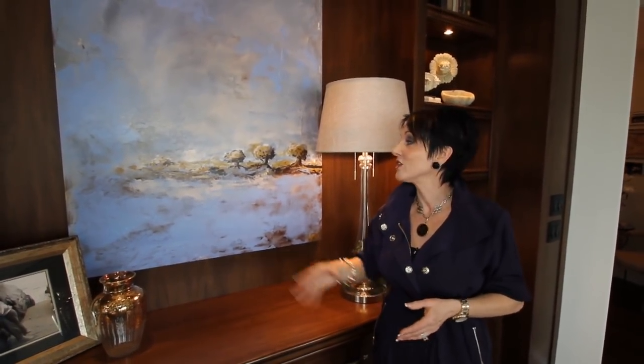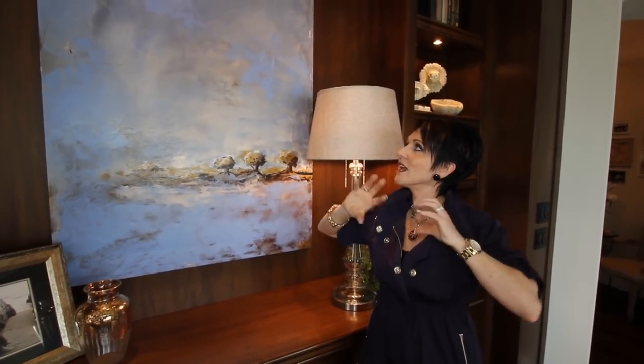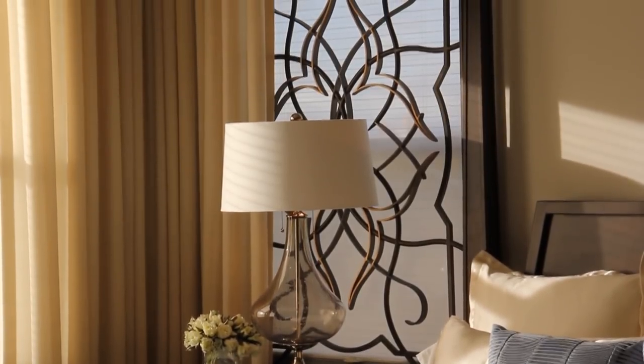My idea was to add in my impressionistic artwork — some paintings with this gorgeous periwinkle blue. Periwinkle is kind of a blue and a purple added together, and I think it just adds such a freshness to this room.